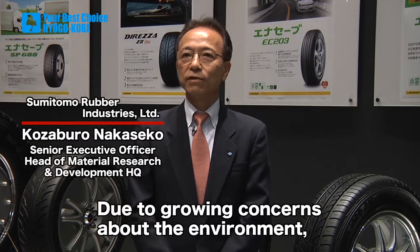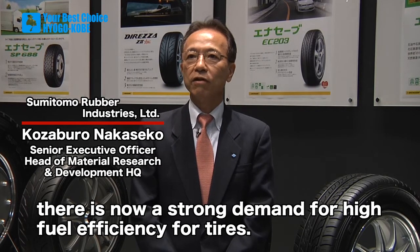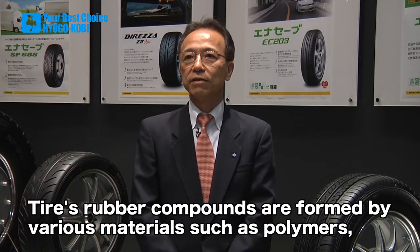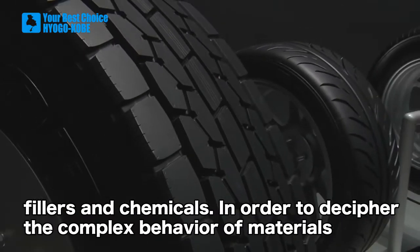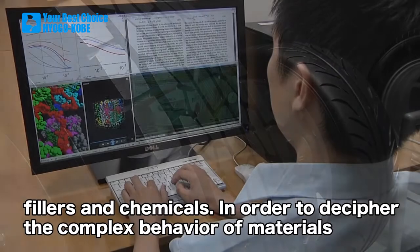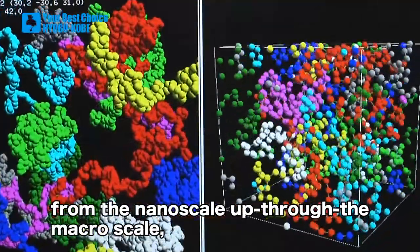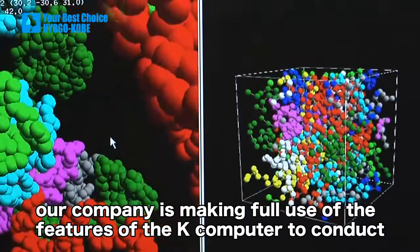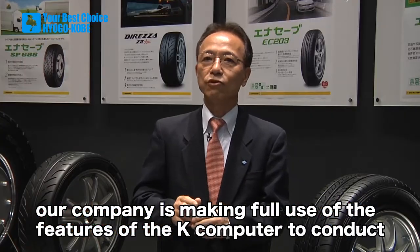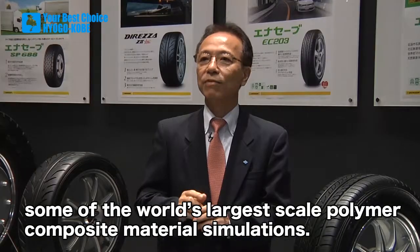Due to growing concerns about the environment, there is now a strong demand for high fuel efficiency in tires. Tire rubber compounds are formed by various materials such as polymers, fillers, and chemicals. In order to decipher the complex behavior of materials from the nanoscale up to the macroscale, our company is making full use of the features of the K computer to conduct some of the world's largest scale polymer composite material simulations.